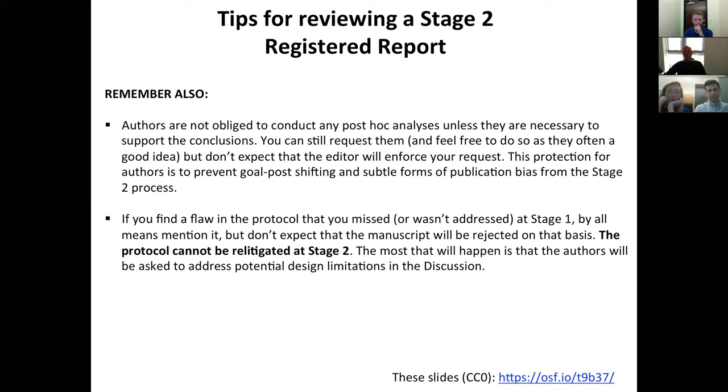Similarly, if you do find a flaw in the actual design of the study that you missed at Stage 1, mention it, but don't expect the manuscript to be rejected on that basis. We do not allow the Stage 1 protocol and design rationale to be re-litigated at Stage 2, because to do so would allow in the same confirmation bias and hindsight bias as regular papers. The most you can expect if you uncover a missed flaw is that the authors will be asked to address it in the discussion. These slides are available online — feel free to share them with your colleagues.